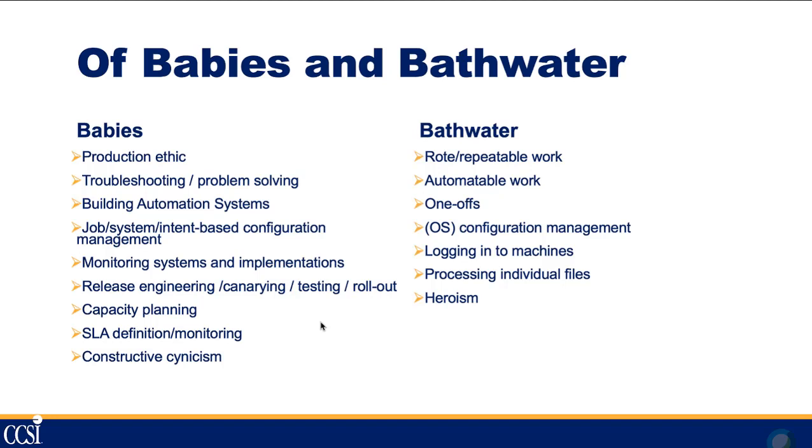You can't have an SLA that is stronger than your weakest vendor — your SLA is limited by theirs. You also need constructive cynicism: approach new things with a bit of caution and don't just jump onto the next new technology bandwagon.